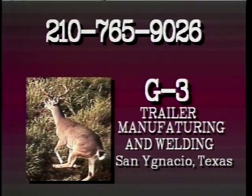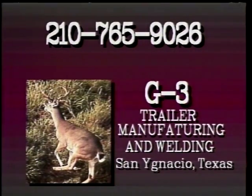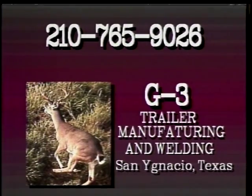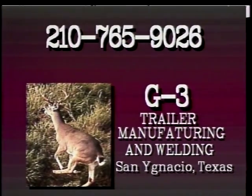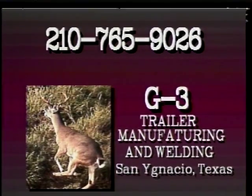Coming soon to From the Grill is the Chuck Wagon, manufactured by G3 Trailer Manufacturing and Welding in San Ignacio, Texas. Call the Gutierrez brothers for your next deer blind, feeder, or custom made trailer. G3 Trailer Manufacturing and Welding — call them at 765-9026.